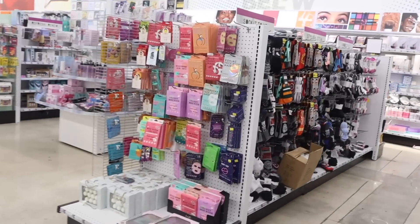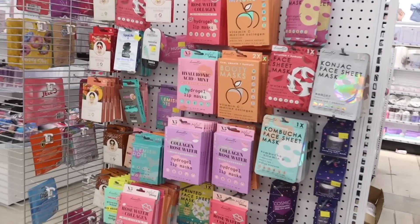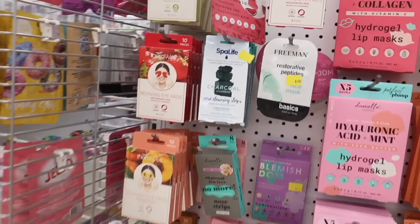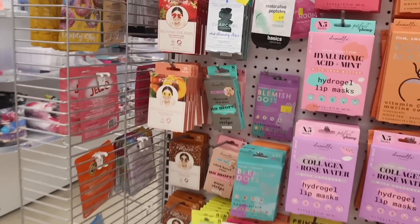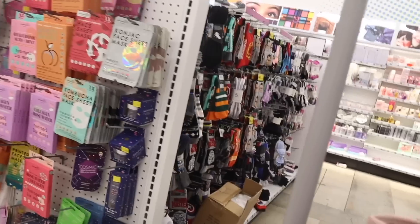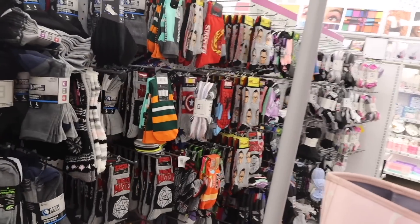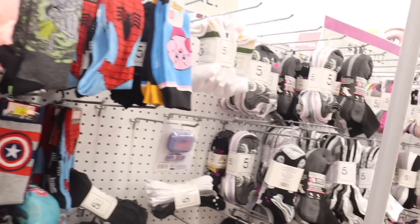In the skincare section it looks like they still have the same summer stuff, but they did restock on the charcoal nose cleansing strips. If you recommend any of these products, let us know in the comments. Over here they have really cute socks — Marvel, Stranger Things, the Villains ones for Halloween, and Kirby.